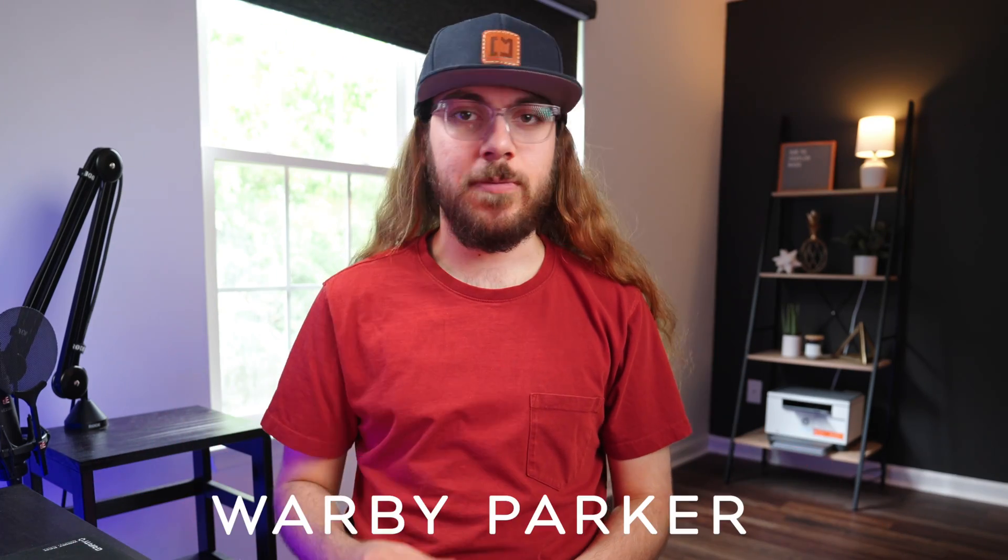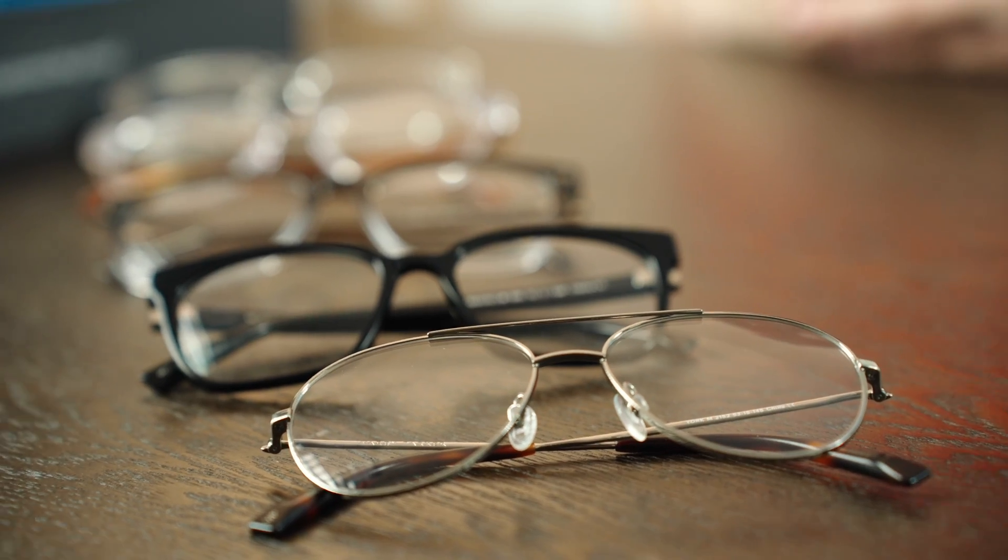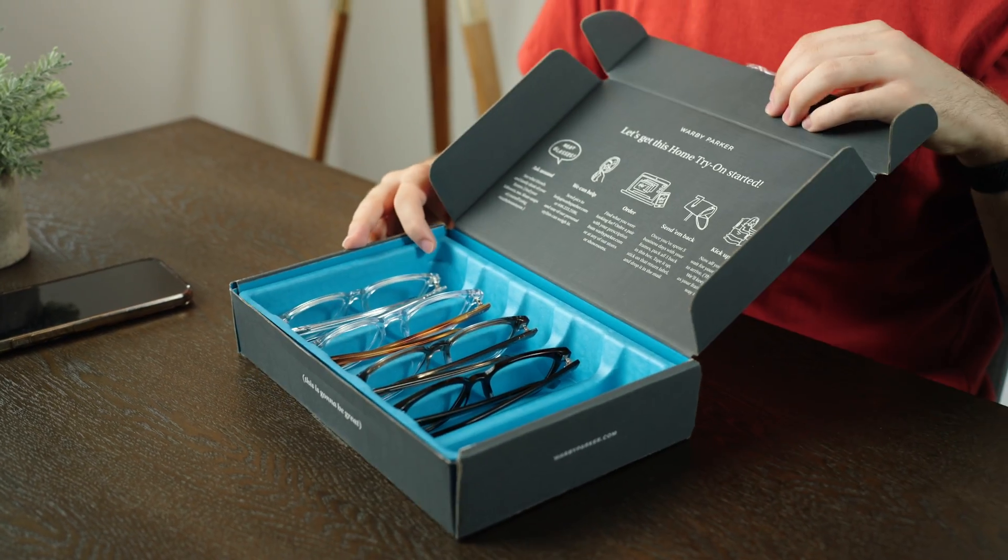This video is sponsored by Warby Parker, where you can get stylish, affordable prescription glasses starting at just $95. More on that later.